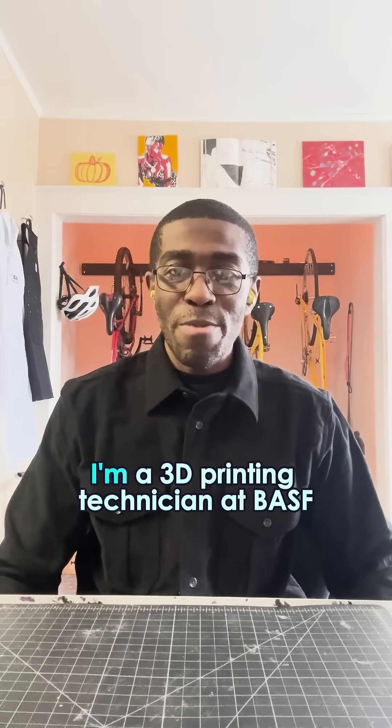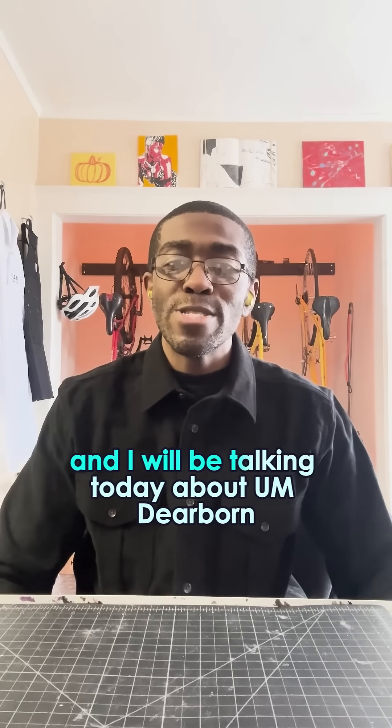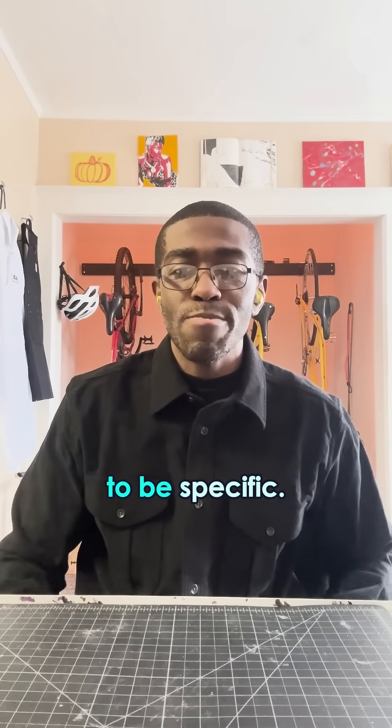Hello, my name is Xavier Strotter. I'm a 3D printing technician at BASF, and I will be talking today about U of M Dearborn, College of Engineering and Computer Science, to be specific.